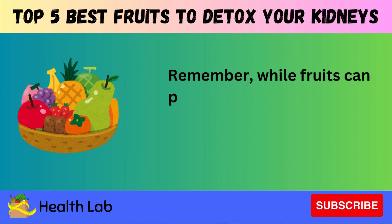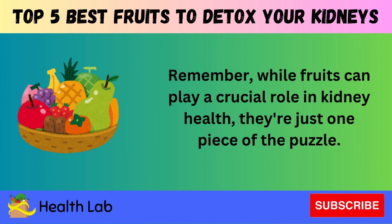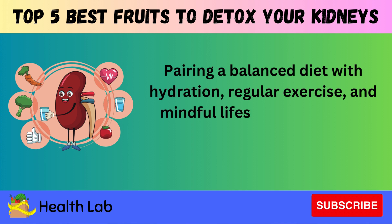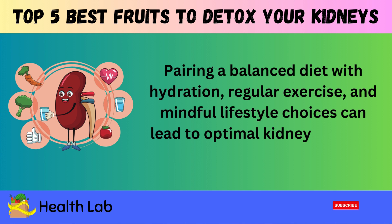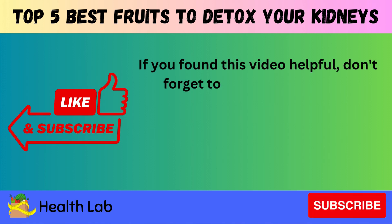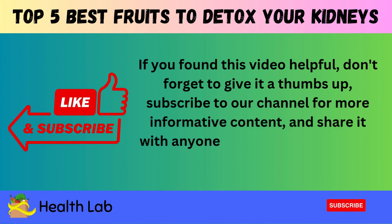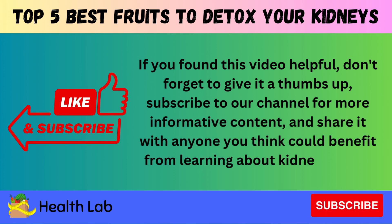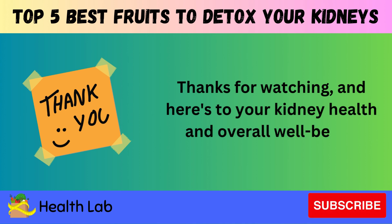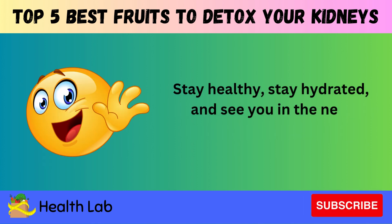Remember, while fruits can play a crucial role in kidney health, they're just one piece of the puzzle. Pairing a balanced diet with hydration, regular exercise, and mindful lifestyle choices can lead to optimal kidney function and overall well-being. If you found this video helpful, don't forget to give it a thumbs up, subscribe to our channel for more informative content, and share it with anyone who could benefit from learning about kidney health. Thanks for watching, and here's to your kidney health and overall well-being. Stay healthy, stay hydrated, and see you in the next video.